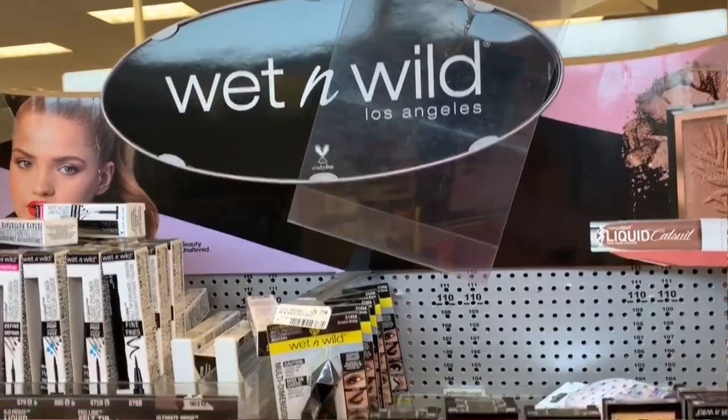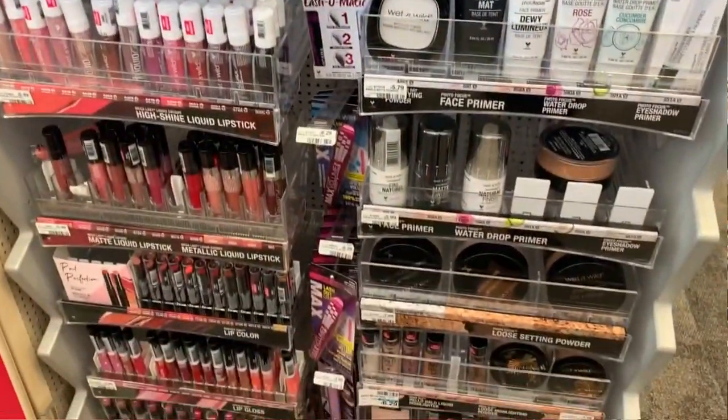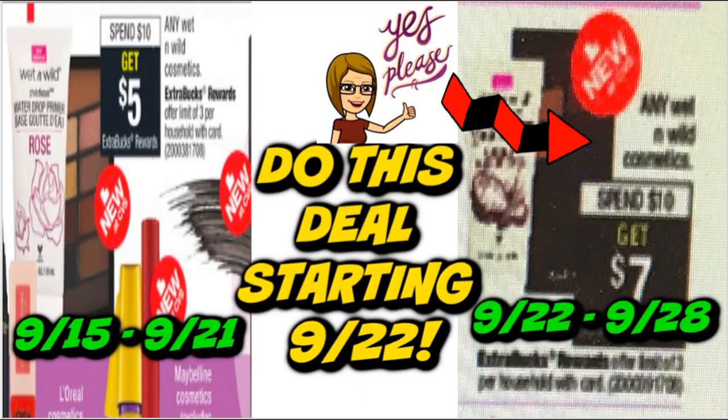This week, Wet n' Wild is spend $10, get a $5 ExtraBuck — 50% savings. It's a pretty good deal, but I'd stay away unless I have a good CRT. Here's an early deal tip: if you wait until September 22nd through the 28th, Wet n' Wild will be spend $10, get a $7 ExtraBuck — much better. I would halt and wait for the 22nd unless you have a really great CRT expiring this week. Otherwise, wait for the better deal.